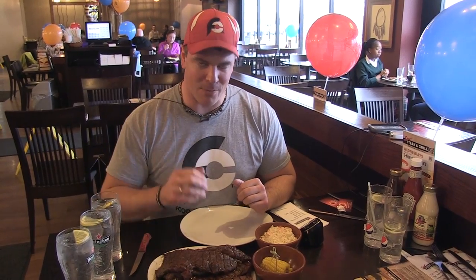Hey everybody, this is Randy Santel, Atlas with Atlas & Zeus Promotions and proud owner of FoodChallenges.com. Very, very excited today — I'm finally back in one of my favorite countries, Ireland. I'm actually in Dublin, Ireland. I am at Spur Steak and Grill.